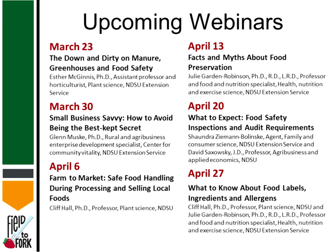Just to remind you we have several more coming up. Next week you'll hear from Esther McGinnis and she's an assistant professor and horticulturalist. I'll be helping with a couple down the road in April if you want to hear about food preservation.